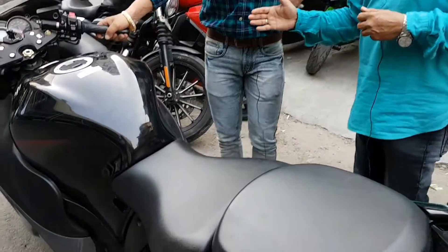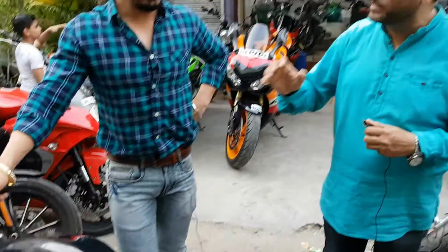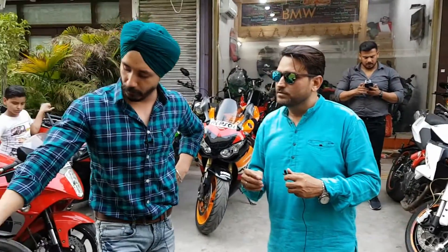This is a Brembo brake — this is a costly brake, this is the highest-grade brake. Brembo brakes are for safety use and Brembo brakes are very costly. Brembo lining brakes cost around 60,000 to 70,000.